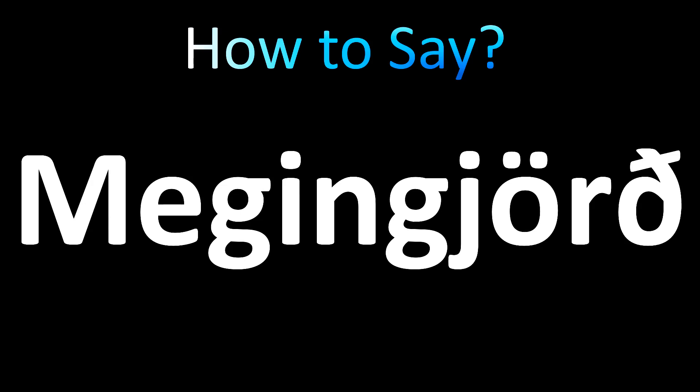Now, in English, it's generally said as Icelandic. Again, let's listen.